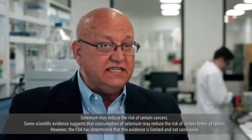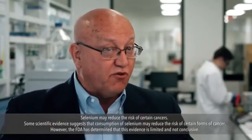SelenoXL high selenium yeast is the most effective form to improve your overall health.